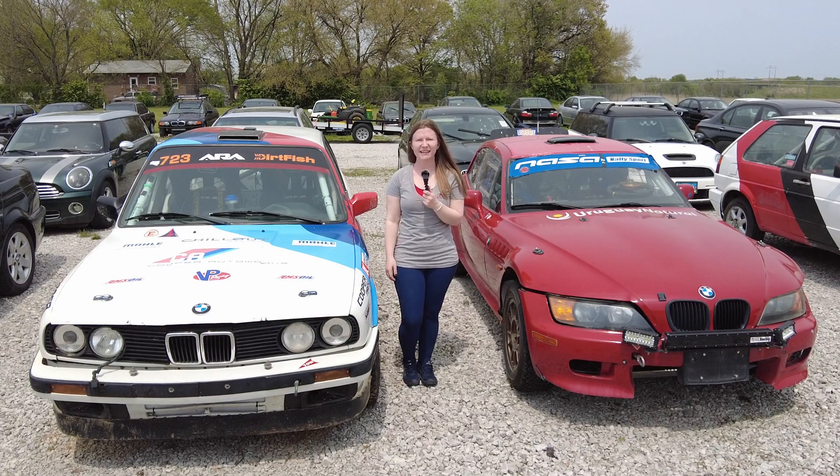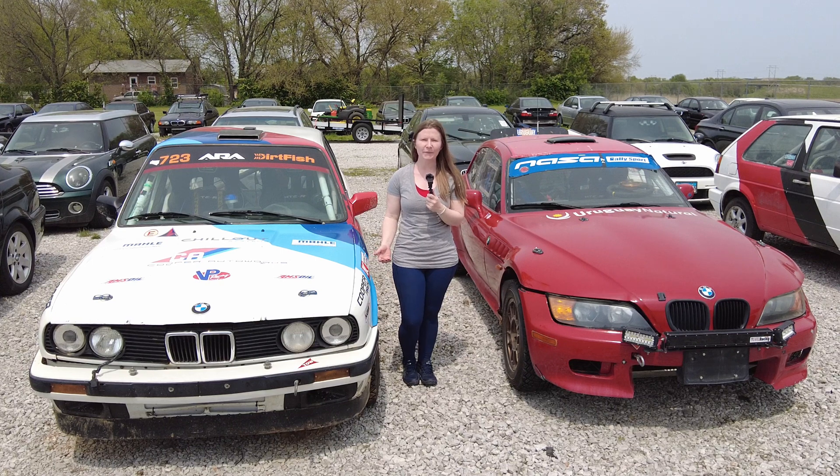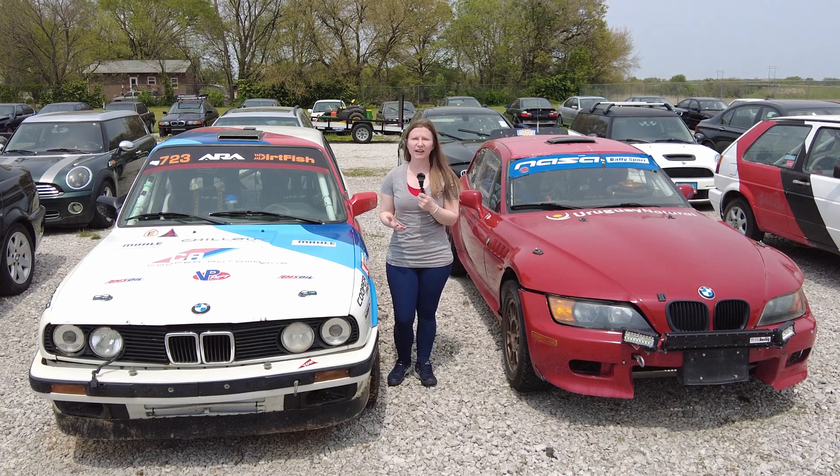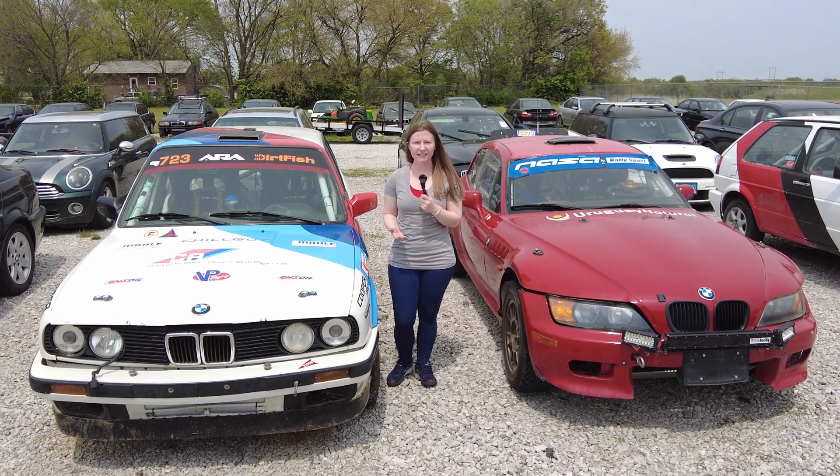Hi friends, my name is Kelsey and I'm the team manager and co-driver for the Cooper Auto Works Rally team. I'm really excited to share with you today the many ways my racing team uses science, technology, engineering, and math within our racing program.